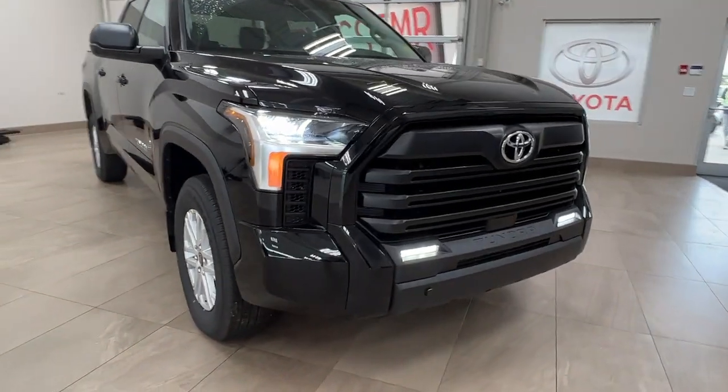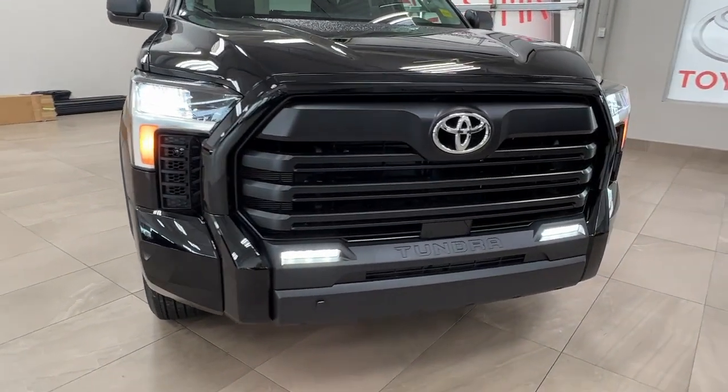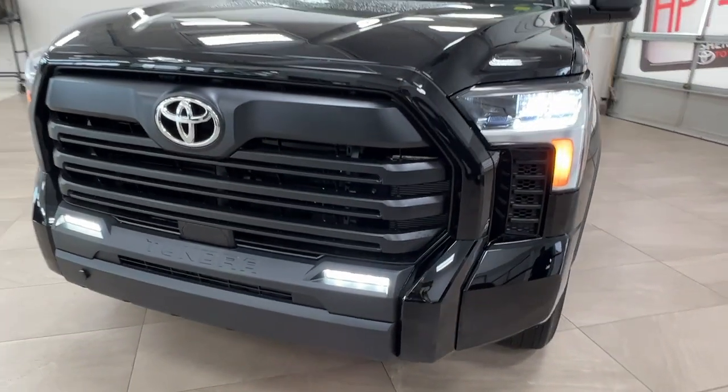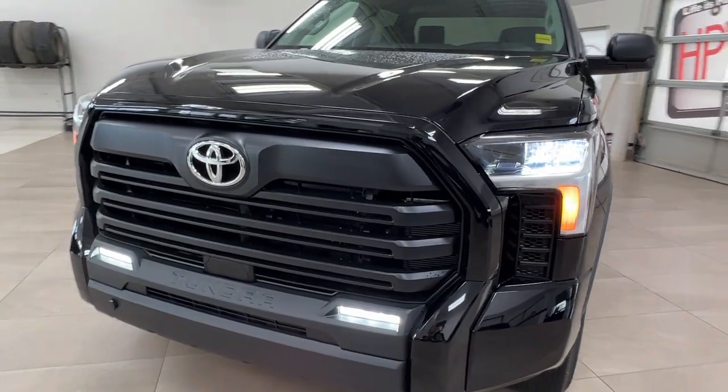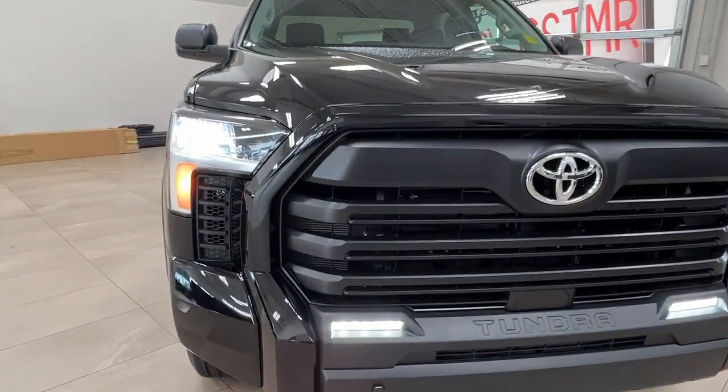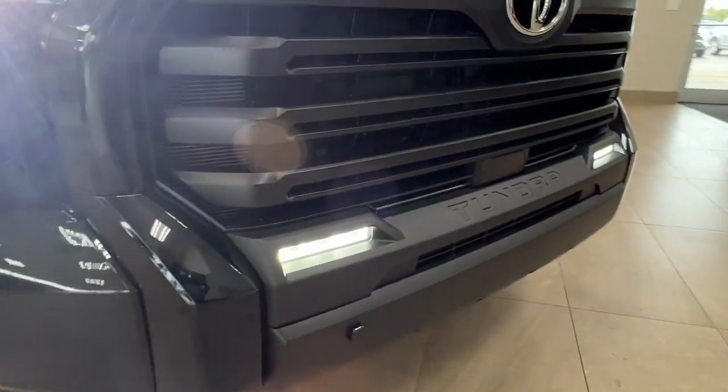Starting out underneath the hood we have a 3.5 liter V6 engine with automatic transmission, getting up to 389 horsepower and 479 pound-foot of torque. Of course up front we have our LED headlights, customary daytime running lights, and fog lights up front.